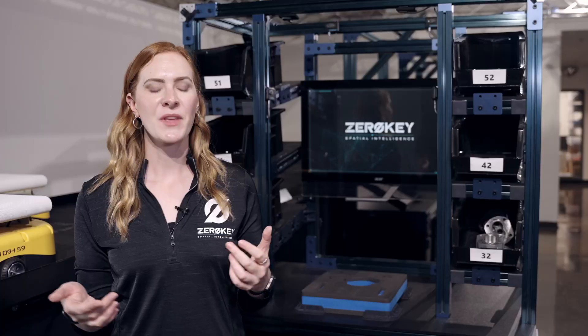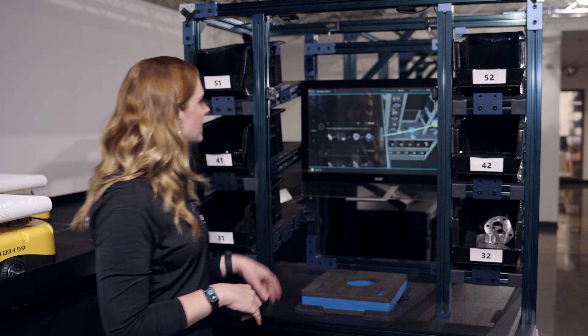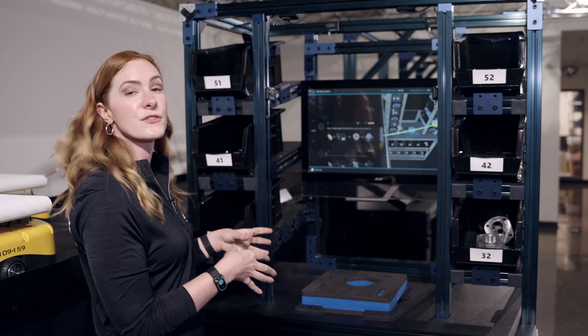So let's get started. We're currently tracking my wrists and it's going to welcome me when it detects that I show up at the station — welcome ZeroKey demo. On the left-hand side it's giving me step-by-step instructions on what I'm supposed to be doing: which bins I'm supposed to be reaching into to grab parts and place them in the tray.